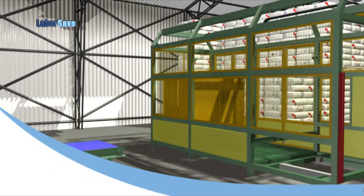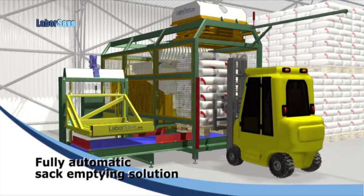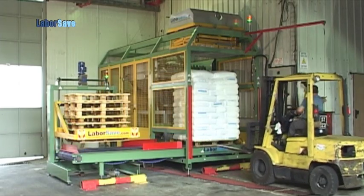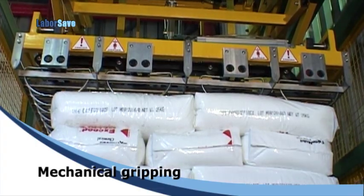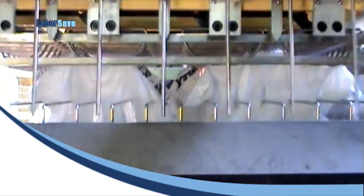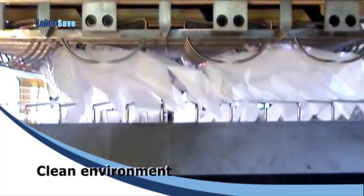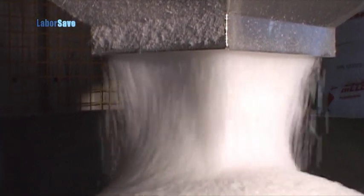Now there's LaborSave, the patented fully automatic sack emptying solution. The fully automatic system starts when a pallet is fed into LaborSave. Gripping and lifting the sacks from the pallet is completely mechanical. The motorized blades slit the sacks open from the bottom cleanly and efficiently, without contaminating the contents.